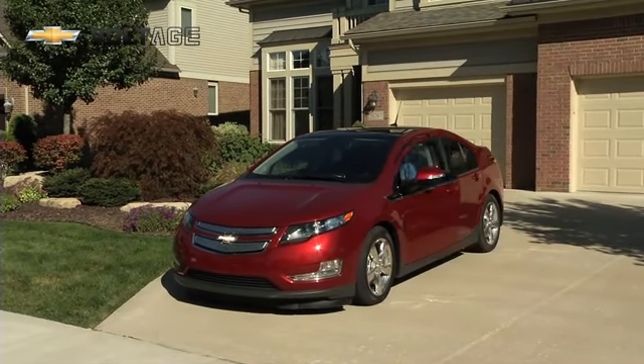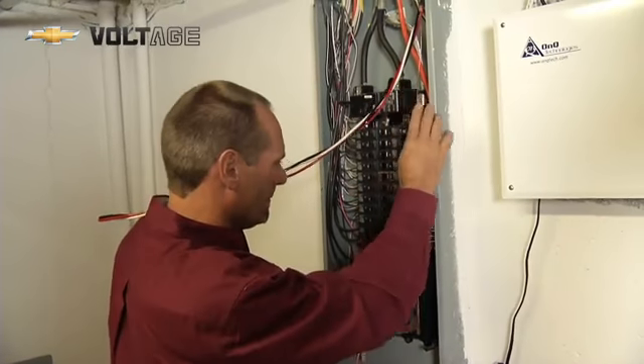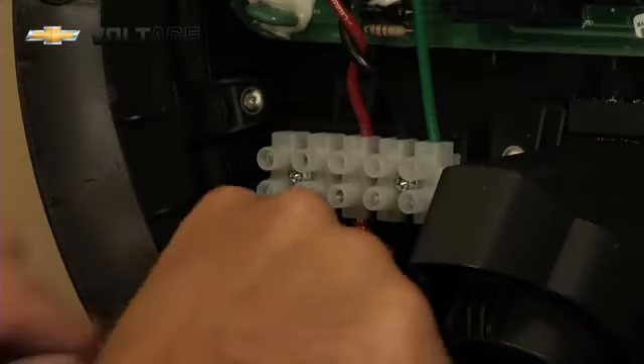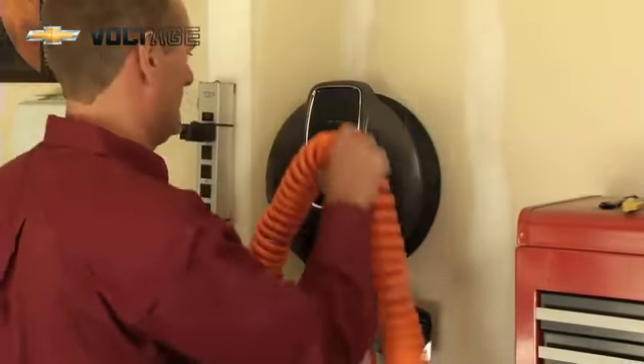Once you order your Volt from your local Chevrolet dealer, Chevrolet has a partnership with a company called SPX that will help you with all your home charging needs. There are incentives available for certain owners through the Department of Energy, and some utilities may also offer incentive programs to help defer the cost of installation of these units.